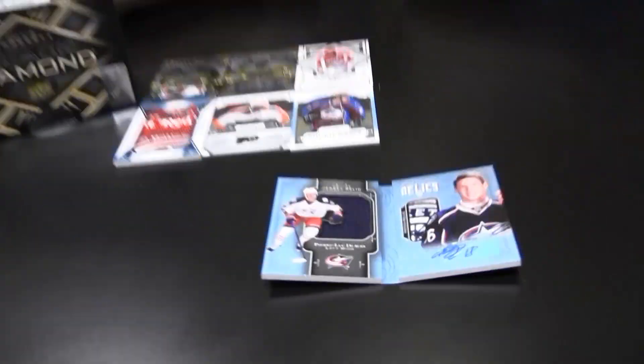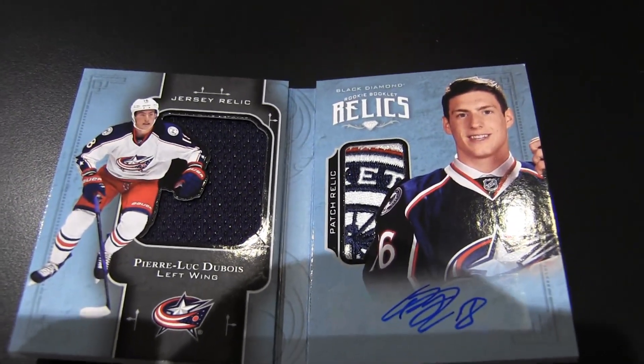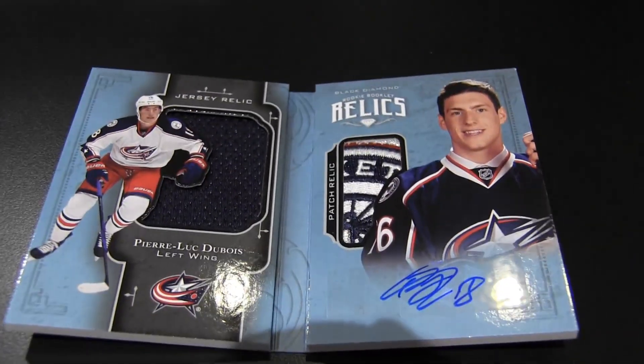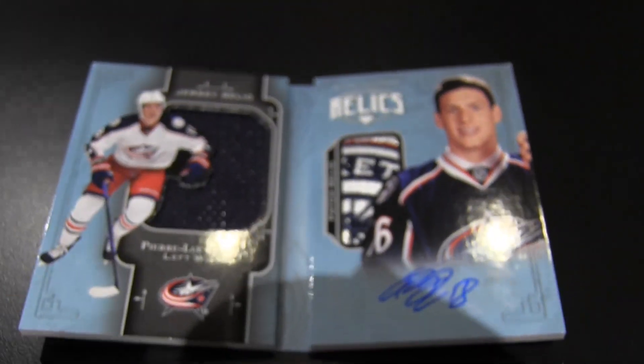Pierre-Luc Dubois — $74.99 booklet relic patch auto. I can't tell you the last time I saw a patch like that inside that little of an area. That's pretty, that's cool. It's number 99. That's a sweet get, man — a really nice get.